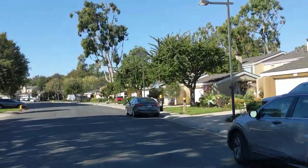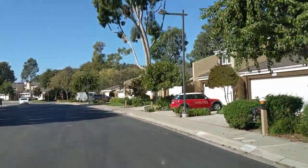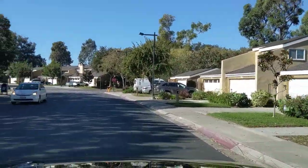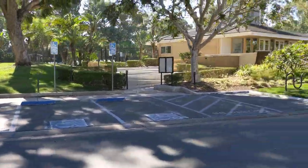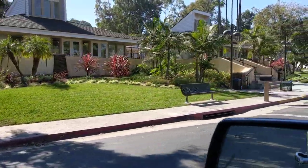One other thing to mention is there are a lot of green belts in the community — a lot of areas to walk dogs and let the kids run around and play. As you'll see here to my left, there's a big green belt out here. And as we come back up to the clubhouses, thanks again for watching — bye-bye!